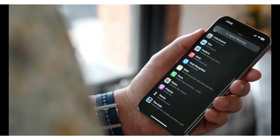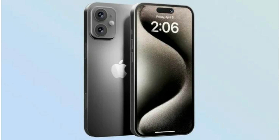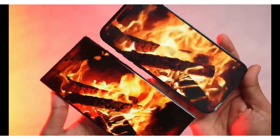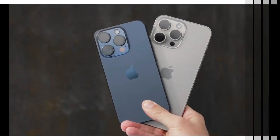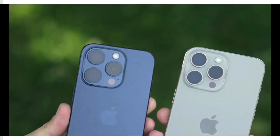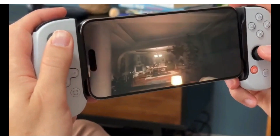One of the standout features of modern smartphones is their cameras. With each new iPhone release, Apple has consistently pushed the boundaries of what's possible, delighting users and setting new industry standards. The iPhone 16 Pro Max promises to continue this tradition, taking mobile photography to unprecedented heights.